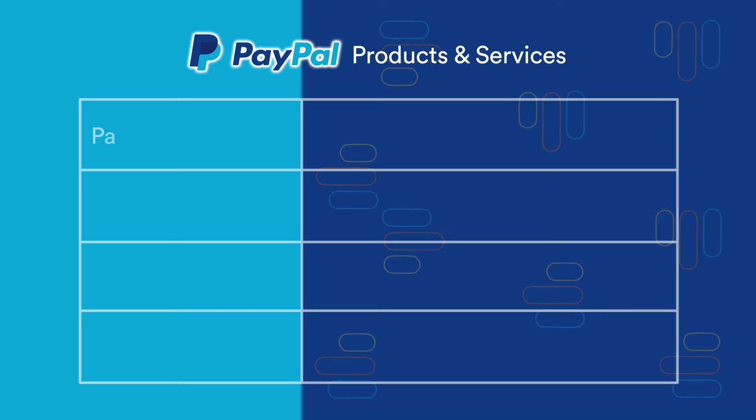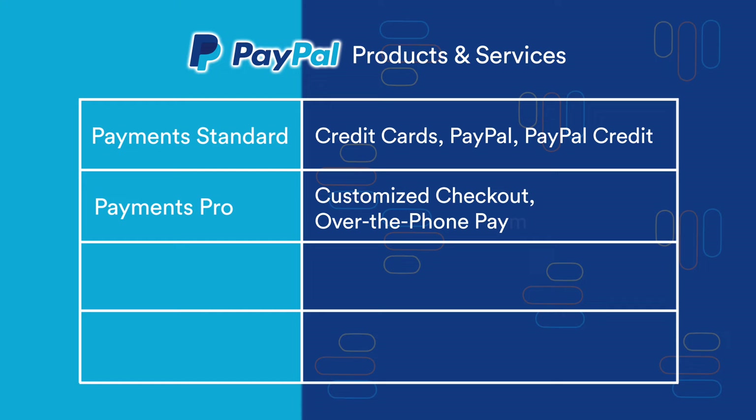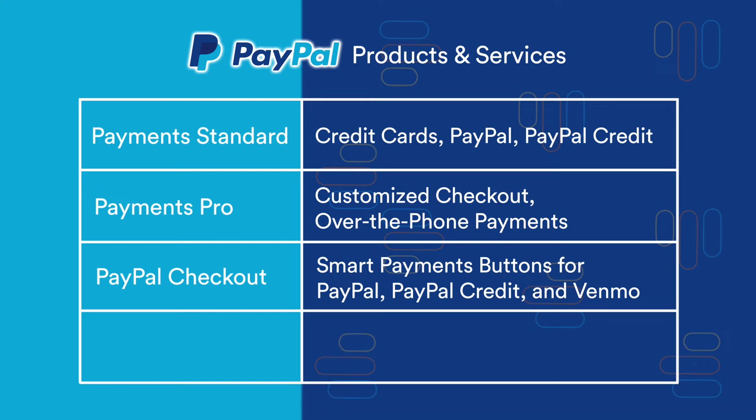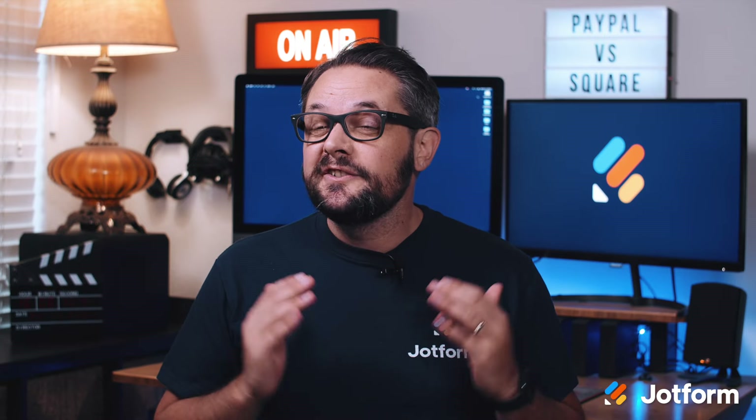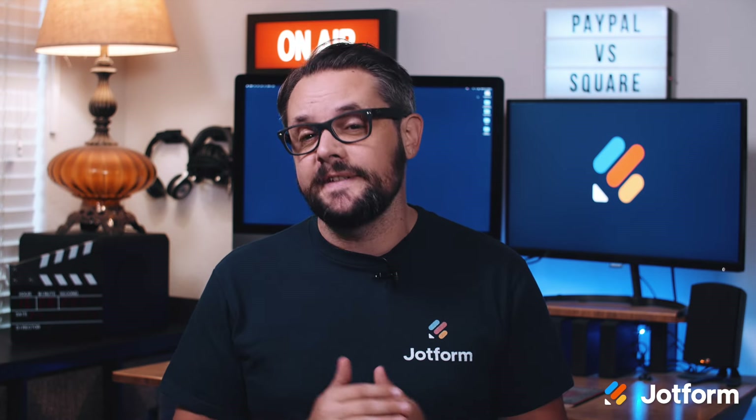Let's start with the basics — what exactly do Square and PayPal offer? PayPal offers a variety of products and services. PayPal Payments Standard lets you accept credit cards, PayPal, and PayPal Credit on your website. PayPal Payments Pro lets you create a fully customized checkout and offer over-the-phone payment services for a $30 monthly fee. PayPal Checkout adds smart payment buttons for PayPal, PayPal Credit, or Venmo to your checkout page so customers can pay in just a couple clicks. PayPal Invoicing lets you create and send invoices for easier online billing. PayPal also offers mobile payments through Venmo, a social payments platform, and PayPal Here, a free mobile app that pairs with a card reader to process in-person payments.